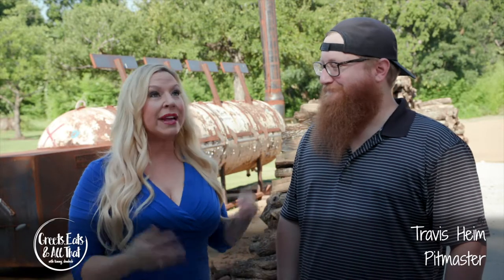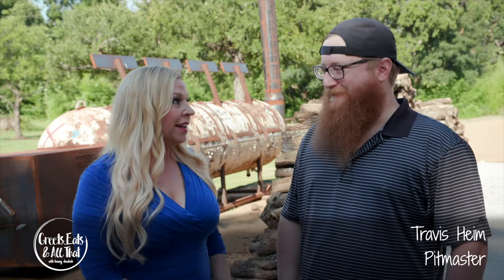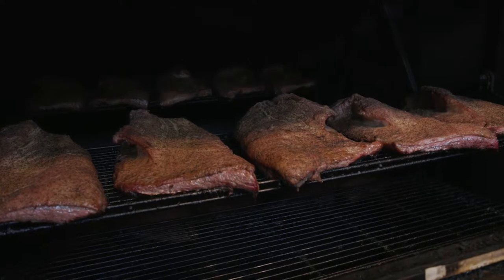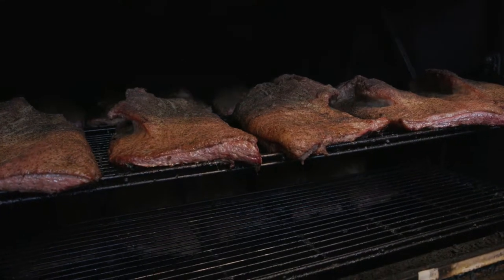We are here in front of the famous Heim Smokehouse here at Heim on the River — it is quite a structure out here. This is kind of the cornerstone of everything we do back here. Usually we're cooking around 100 briskets a day on top of hundreds of pounds of bacon burn-ins, ribs, and everything else, so it needs to be a pretty big, well-thought-out structure.